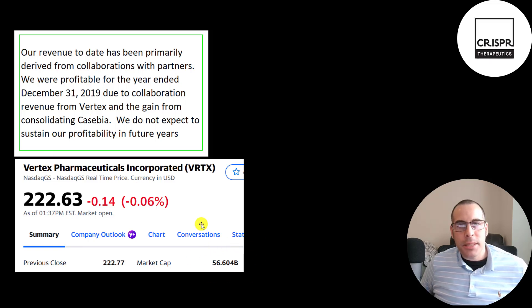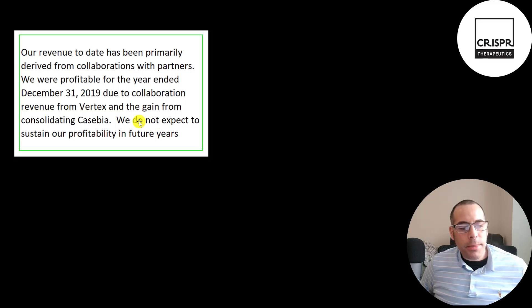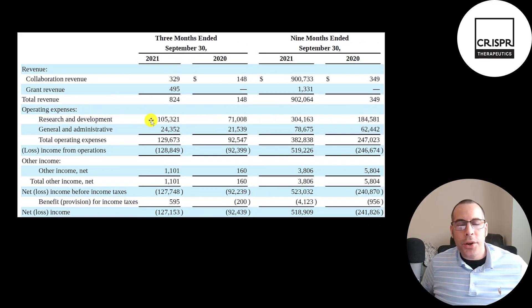Vertex has a market cap of over 56 billion dollars. The company mentions their revenue is mainly derived from collaborations with Vertex. They also mentioned they do not expect to sustain profitability in future years. They spent over 100 million on research and development in the third quarter, all related to their agreement with Vertex, and 25 million on general and administrative expenses such as payroll and rent. They have negative operating income in the third quarter.